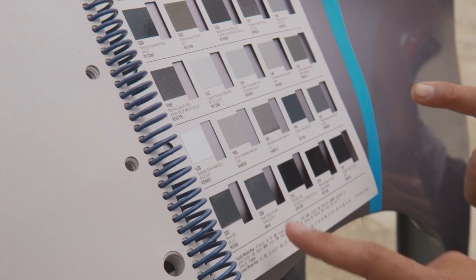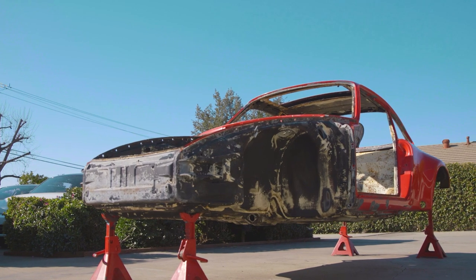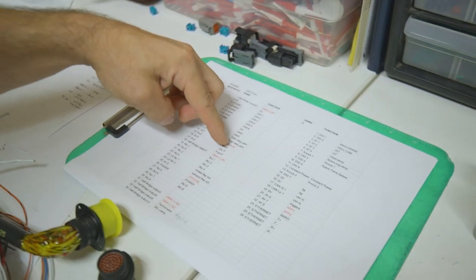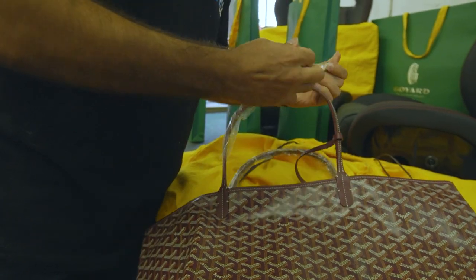We are building a backdate Porsche 911. It is starting on a 1979 SC shell. What typically takes two years, we're gonna try to complete in less than 10 months.